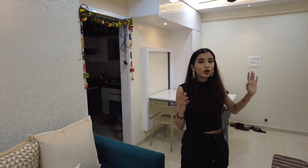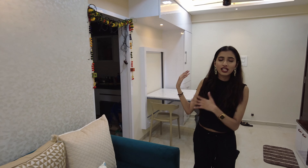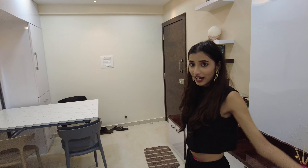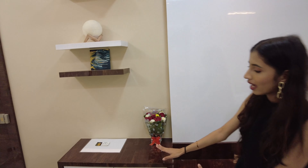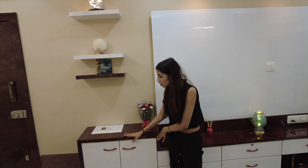Once you close it, it doesn't even look like a dining table — it looks like a piece of art. All of the pieces are custom. For the chairs, we got them from Bangunagar, which is in Goregaon West. There are a lot of shops over there, so we went to a couple and picked these.